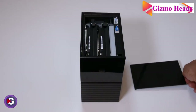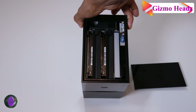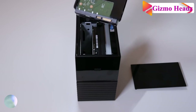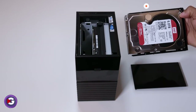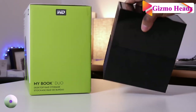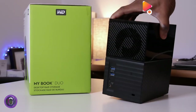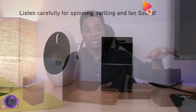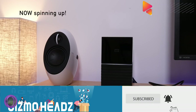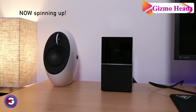The My Book Duo drive has massive capacity for your media collection with super fast transfer rates, so you can store and archive all your large files from DSLRs, action cameras, drones, and other devices. It's ready to perform at maximum speed and capacity in default RAID 0 mode, and you can reconfigure the device to RAID 1 for redundancy, or use it as two independent drives with the included WD Drive Utility software.